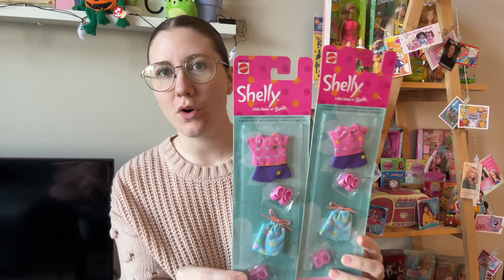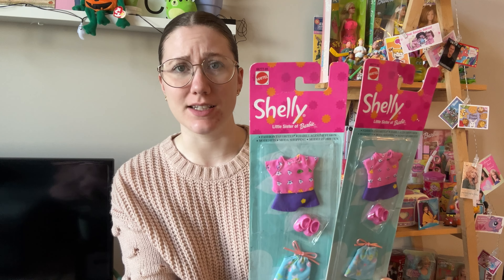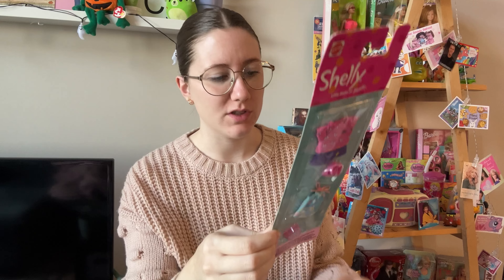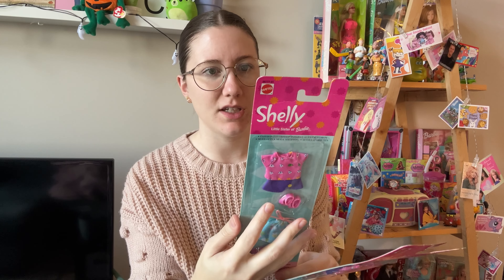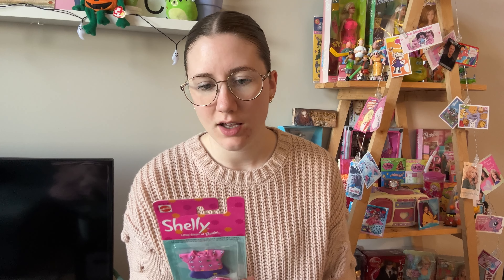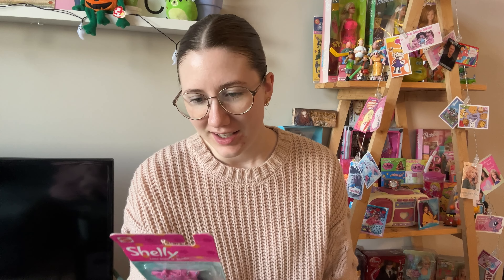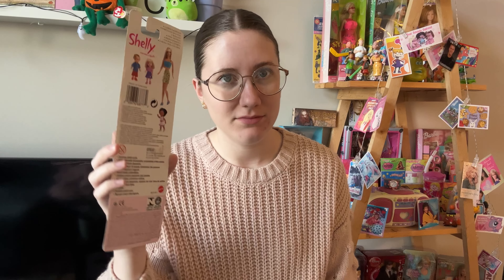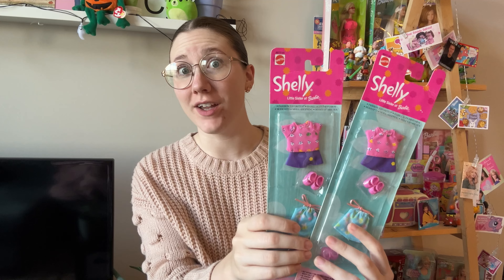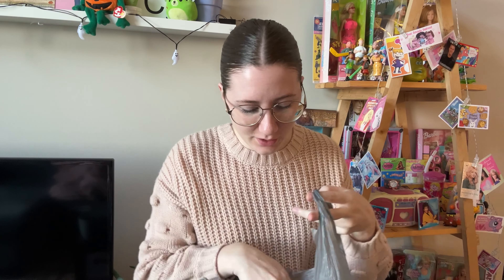Let me know if you've heard of these before — they are Shelly, not Kelly. Shelly is Barbie's little sister. I don't ever remember hearing about Shelly, so please let me know if you've heard of her. I'm so confused — it's from the year 2000. Why is it Shelly and not Kelly? I don't understand. But yeah, we've got Shelly outfits, very interesting, still sealed.